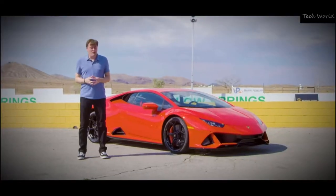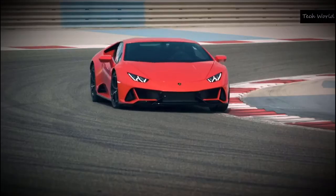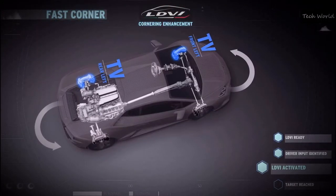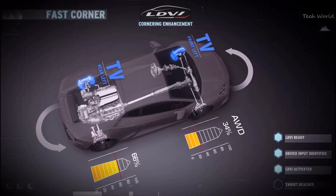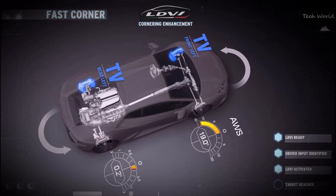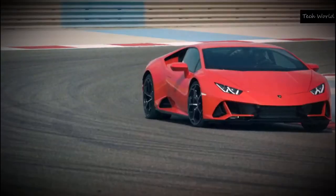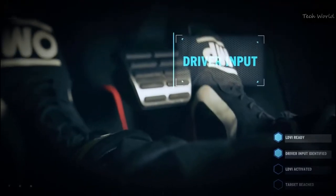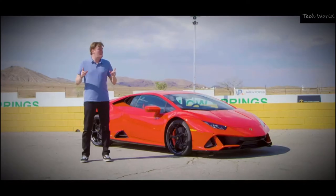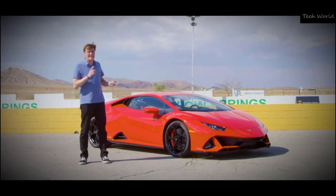The way LDVI works, according to Lamborghini, is that it actually predicts how you drive. Instead of reacting to a situation, it uses information from the grip, from the drive mode, the way you're accelerating, the way you're turning, everything about the car — the suspension — and actually predicts what is going to happen next. We're going to try it out on this track and see how well it does.